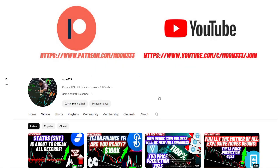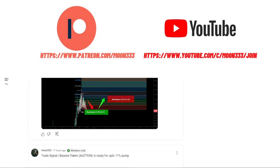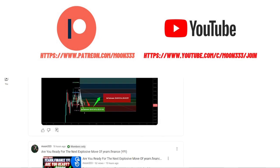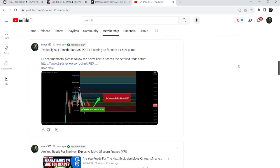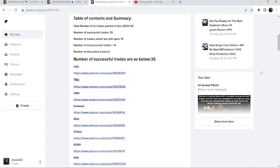Before starting this analysis, if you are not subscribed to my channel then please hit the subscribe button for more trading signals. You can also join me as a YouTube member or as a Patreon member, where I share different trading signals. You can find the link in the video's description. I've also shared the link for the trading signals report for October 2023 in the description.